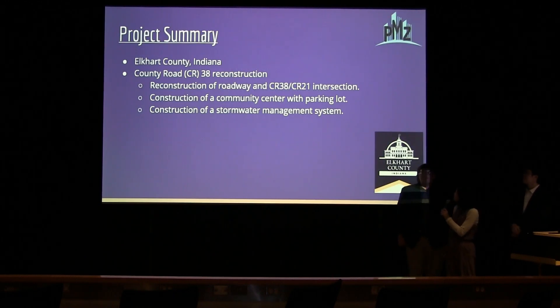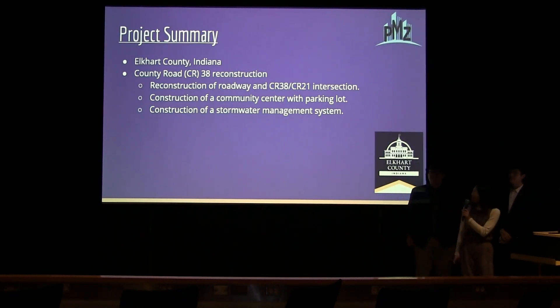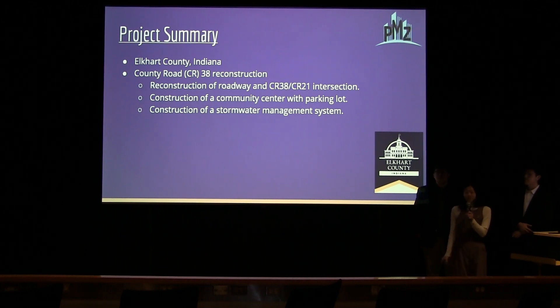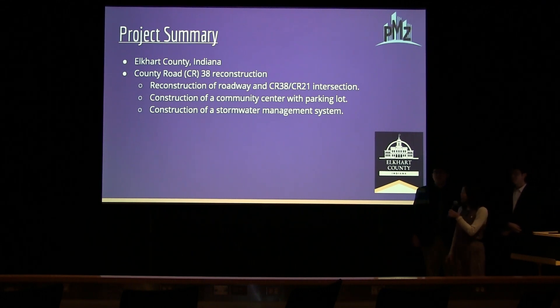The project summary is in Goshen, Indiana. It is the construction and design of County Road 38, with an addition of a visitor center on the northwest side of the intersection of County Road 38 and County Road 21. In addition to that, there will be a stormwater management system design.